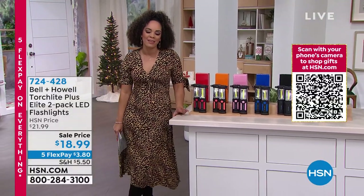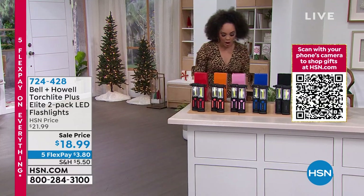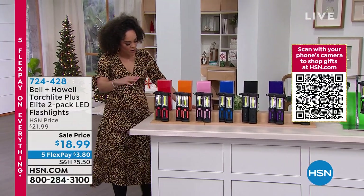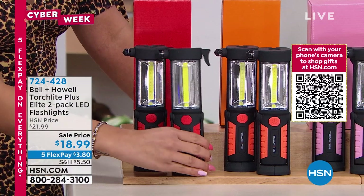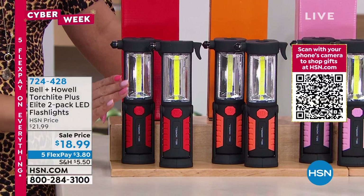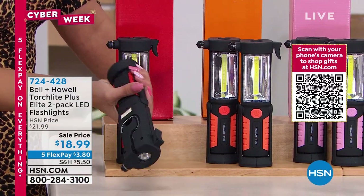Now we're going to talk about Belle and Howell — we said we're going to light up your world. A flashlight is something any and everyone definitely needs, because when you're in a pinch, you want to make sure you can see what's going on. What you're getting from Belle and Howell is a two-pack of not only a flashlight, but also a seatbelt cutter and a window breaker. This is truly one of the things you put into your car.